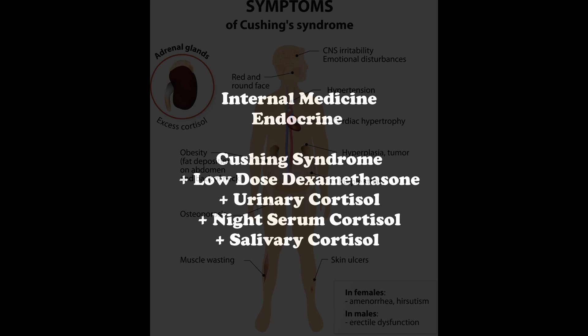Normally, when you give dexamethasone, you suppress ACTH, so then you have decreased levels of cortisol. This is why a supportive finding would be an increased early morning serum cortisol level.